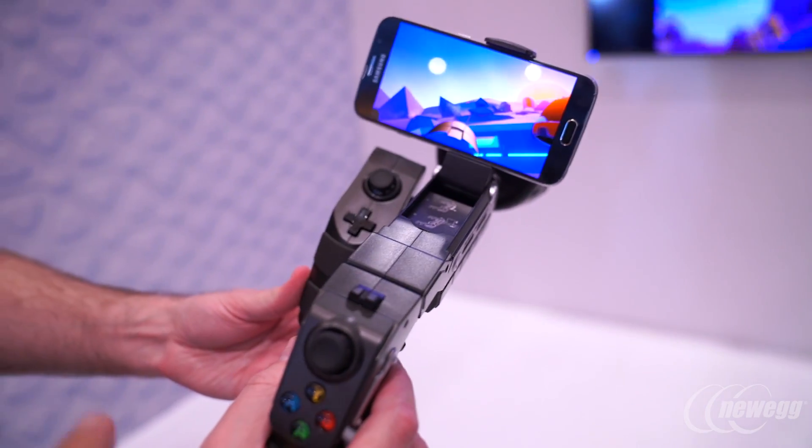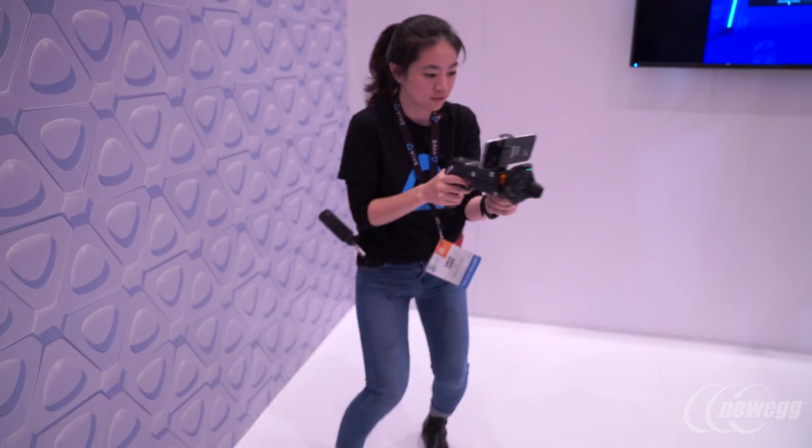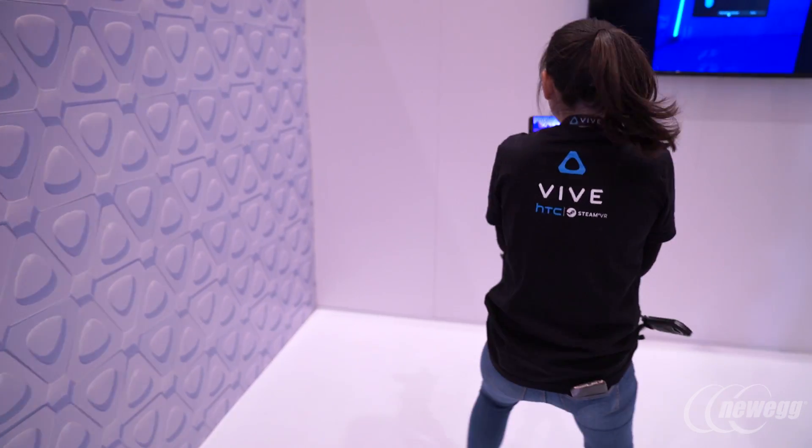We're shooting to have this out at the end of quarter one, beginning of quarter two for people to start integrating into their games as a dev kit. We're hoping by June-ish to have this in the wild.